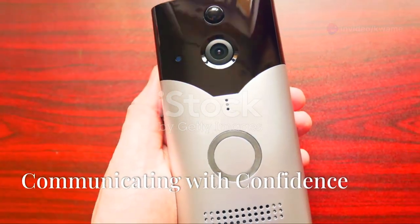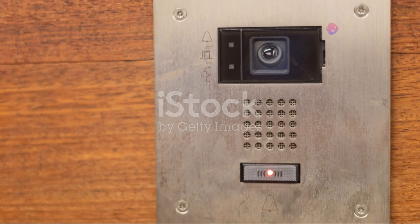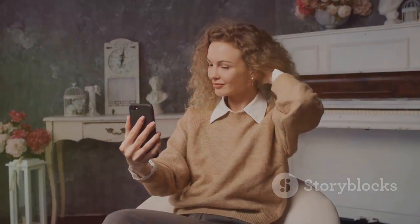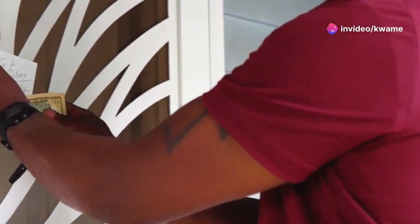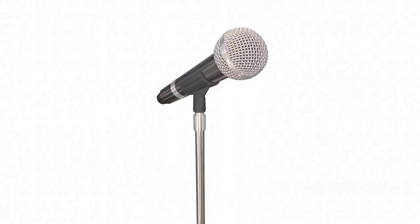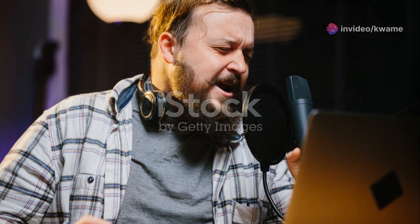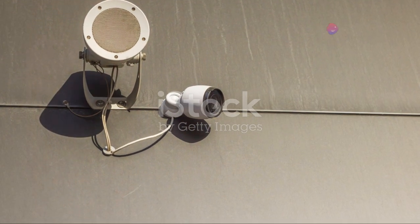The Ring Video Doorbell 4 isn't just about seeing who's at your door — it's also about communicating with them. The doorbell features built-in two-way audio, allowing you to have clear, real-time conversations with visitors. Whether you're chatting with a delivery driver, instructing a guest where to leave a package, or deterring a potential intruder, two-way audio gives you an added layer of control and security. The audio quality is surprisingly good with minimal latency or distortion. This feature is especially handy if you're not home and want to give the impression that you are.